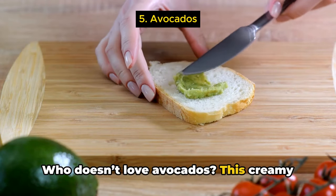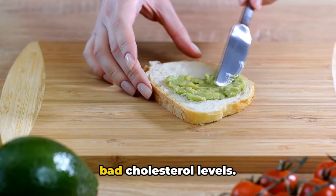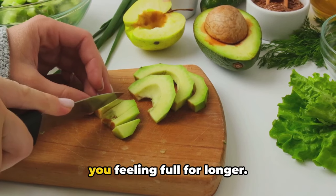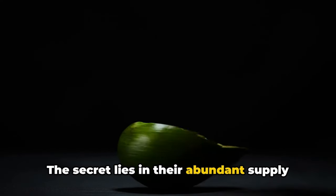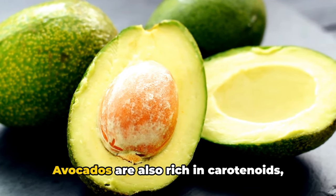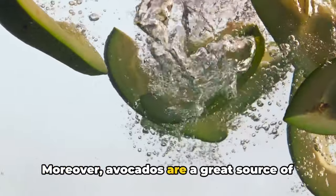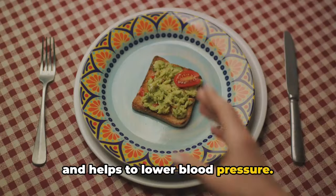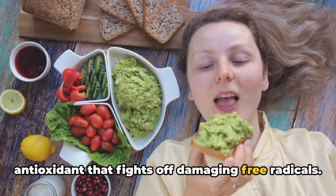Who doesn't love avocados? This creamy superfood is loaded with benefits. Bursting with healthy fats, avocados are a heart-healthy choice that help to reduce bad cholesterol levels, and they're packed full of fiber, which aids in digestion and keeps you feeling full for longer. The secret to their anti-inflammatory properties lies in their abundant supply of phytochemicals — plant compounds with antioxidant properties that help to combat inflammation. Avocados are also rich in carotenoids, which support eye health and further contribute to reducing inflammation. Moreover, avocados are a great source of potassium, even outdoing bananas, and are high in vitamin E, a powerful antioxidant that fights off damaging free radicals.